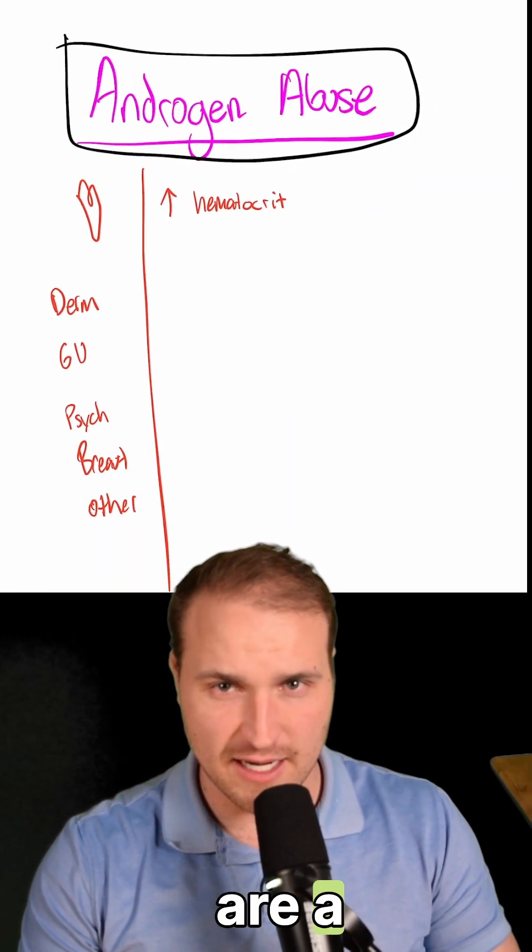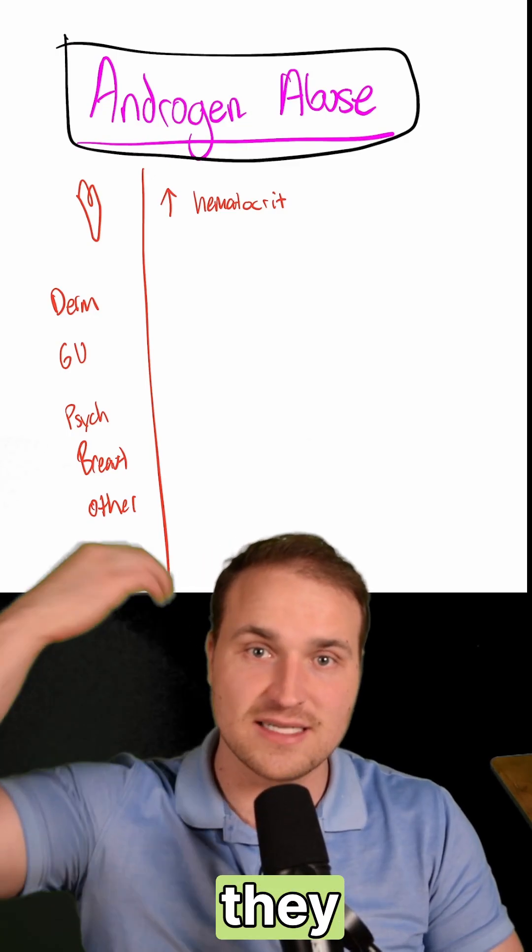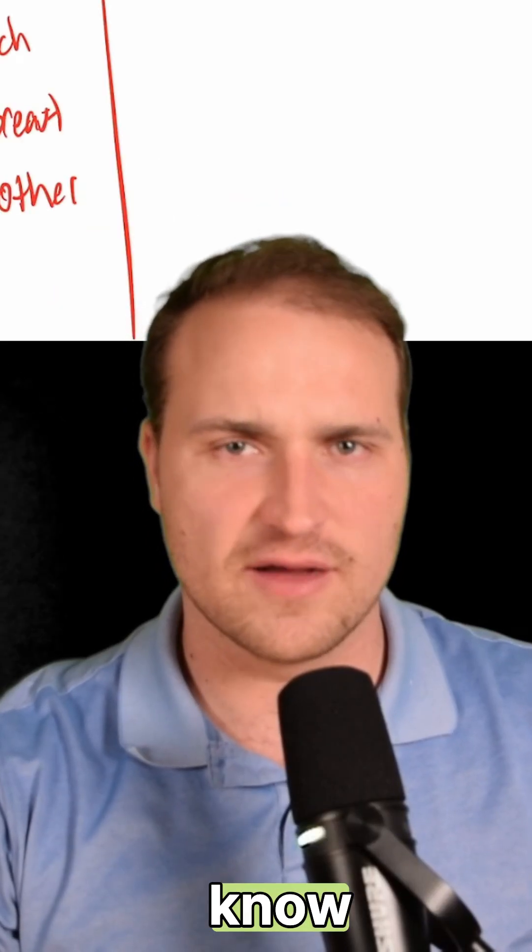Anabolic steroids are synthetic versions of testosterone, and people abuse them to get muscles, but they shut down the body's hormone system — and you have to know the mechanism.